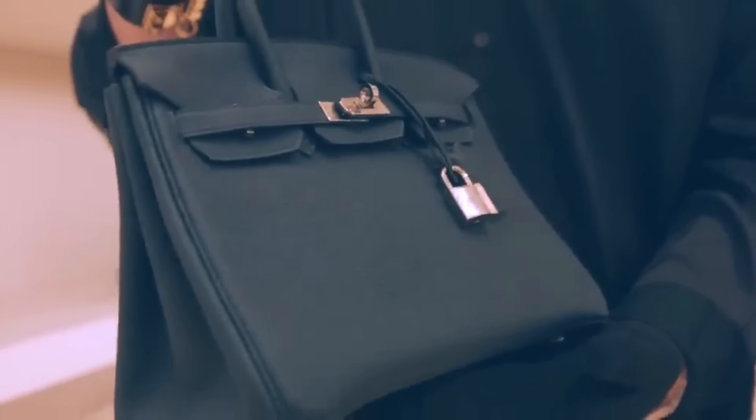Starting our list at number 10 is the Louis Vuitton Speedy, a timeless classic that has stood the test of time. With its iconic monogram canvas and signature leather trim, the Speedy exudes understated elegance and sophistication.